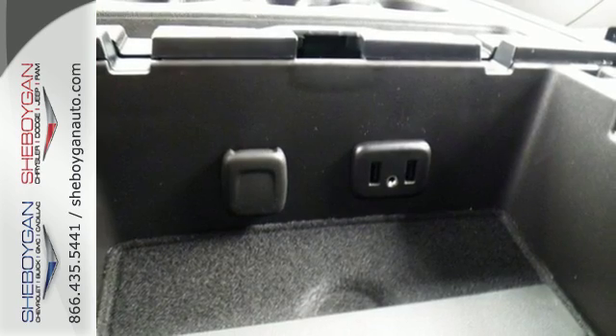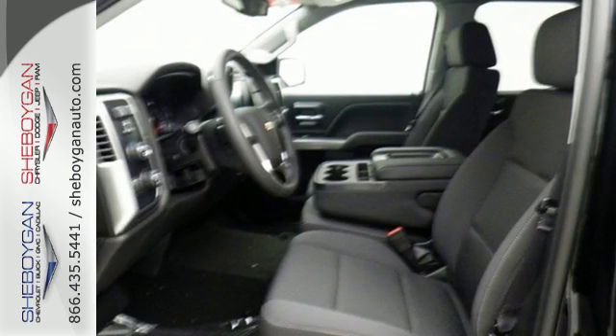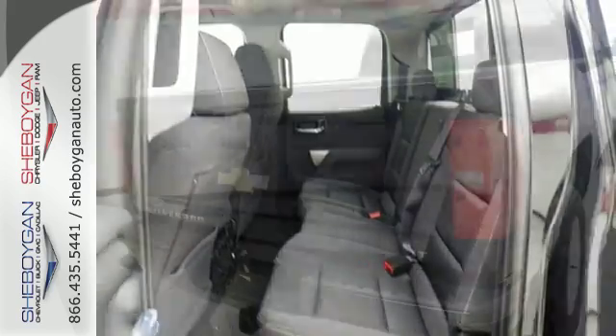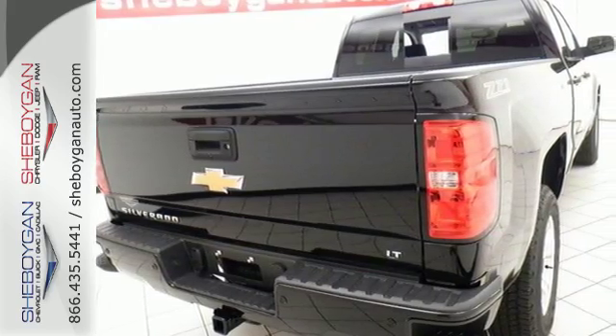You have too much on your mind to worry about what you're hauling, which is why Stabilitrack lets you tow with confidence and your day stays productive while staying informed and entertained with an auxiliary audio input. The Silverado remains the most dependable full-sized pickup on the road for a reason.